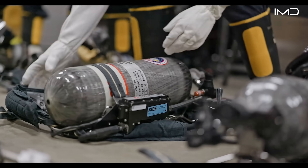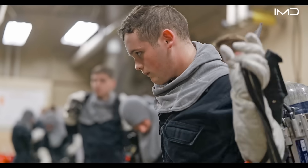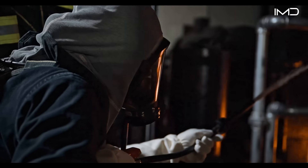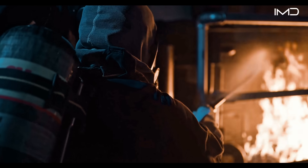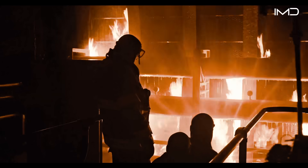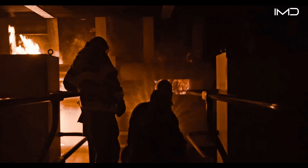Beyond escape training, submariners also learn to fight one of the most dangerous threats at sea—fire. They face realistic scenarios involving electrical, fuel, and Class A fires inside smoke-filled compartments that test decision-making and teamwork under pressure.